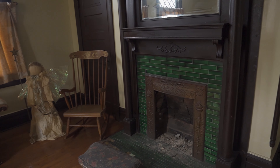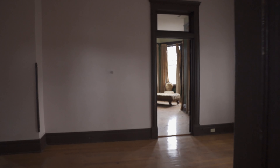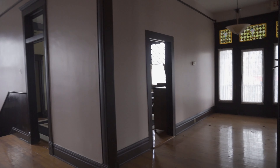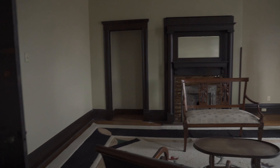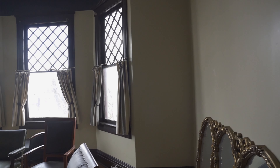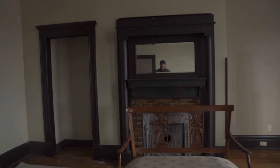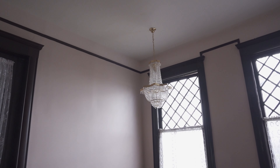Look at these — we have the old fireplaces. This place is super clean. I'm not sure exactly when it became abandoned. And there's a little chandelier.